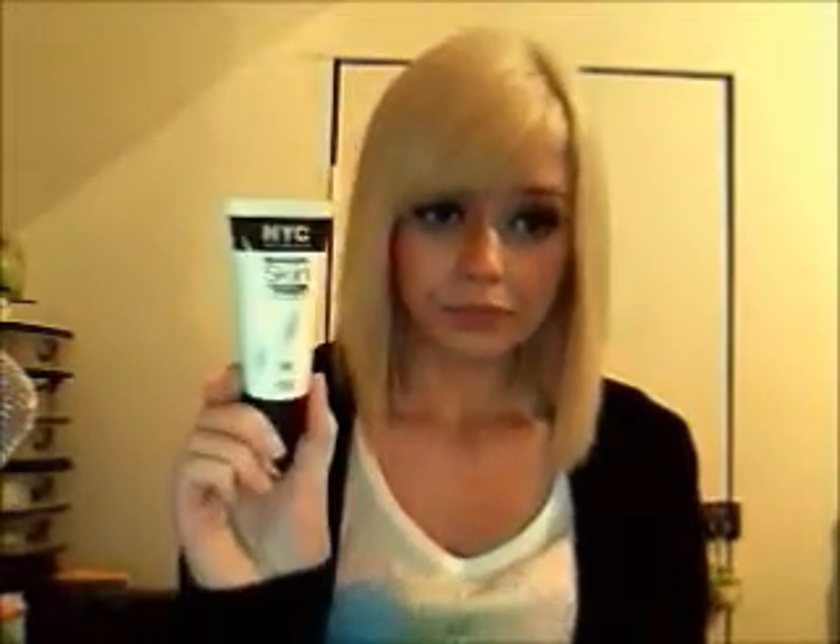My favorite primer of all time is by Smashbox — the best — but it's way out of my price range. I'd rather pay four dollars for a primer instead of like 30 or 40 dollars. So the New York Color primer goes on after my foundation, all over my face.